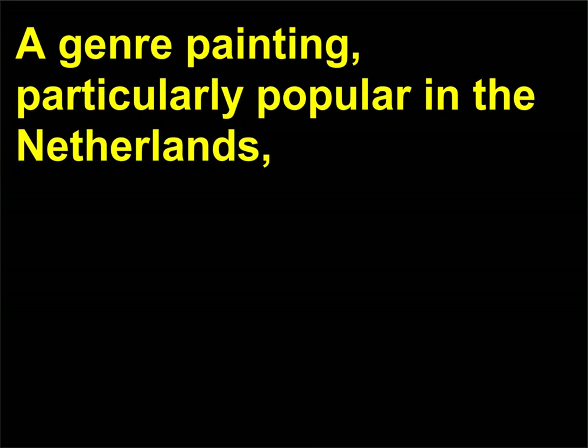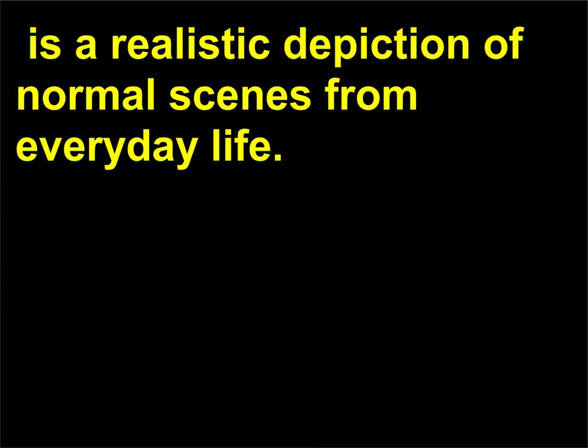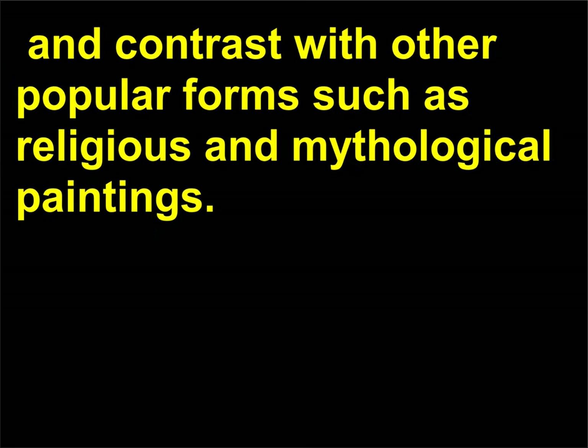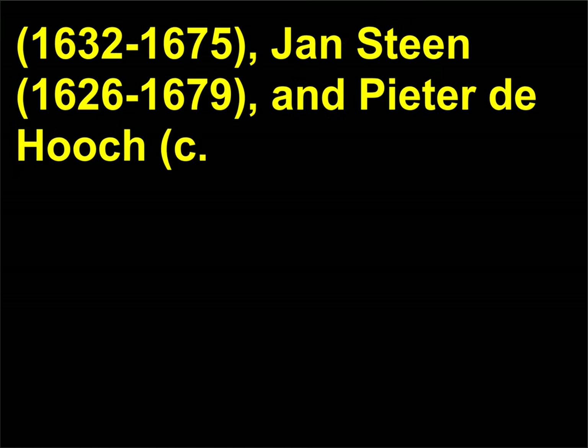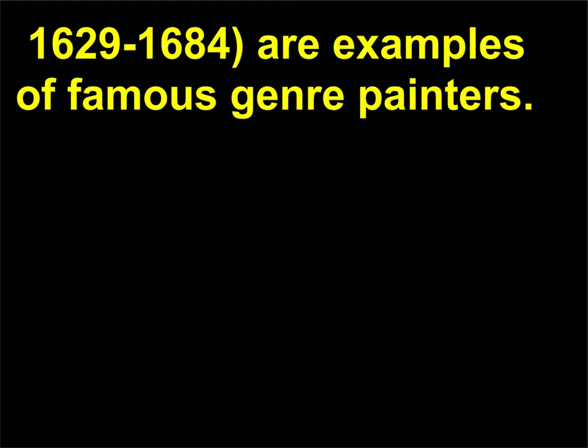What is a genre painting? A genre painting — particularly popular in the Netherlands — is a realistic depiction of normal scenes from everyday life. Genre paintings eschew idealism and fantasy, and contrast with other popular forms such as religious and mythological paintings. 17th-century Dutch artists such as Johannes Vermeer, 1632–1675; Jan Steen, 1626–1679; and Pieter de Hooch, c. 1629–1684, are examples of famous genre painters.